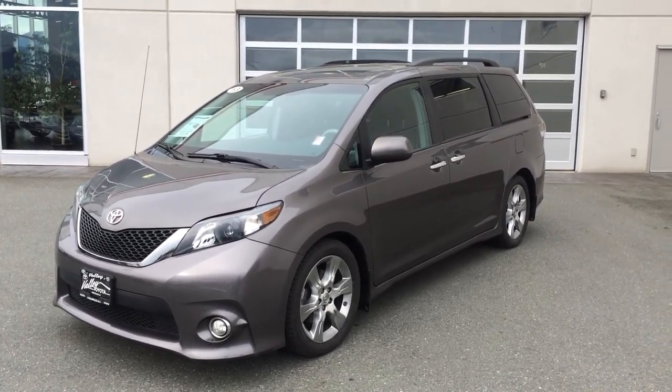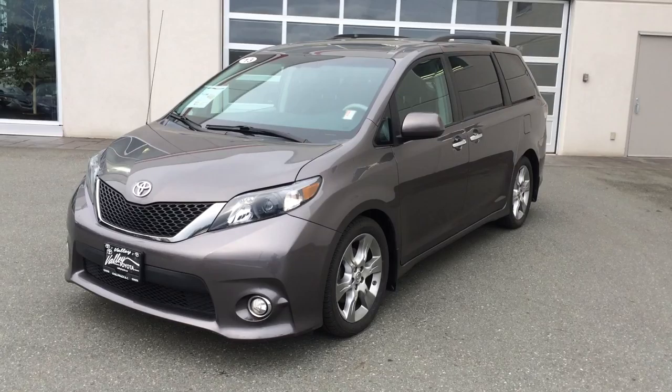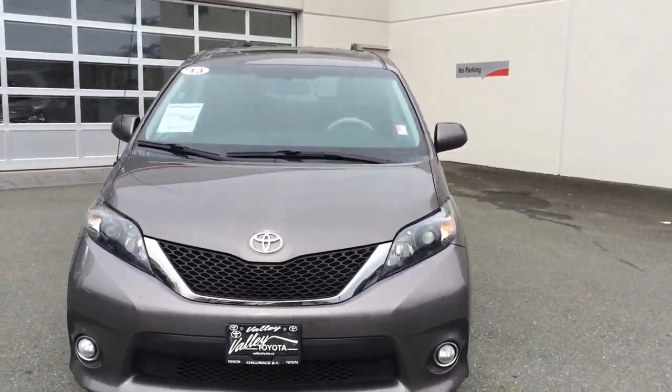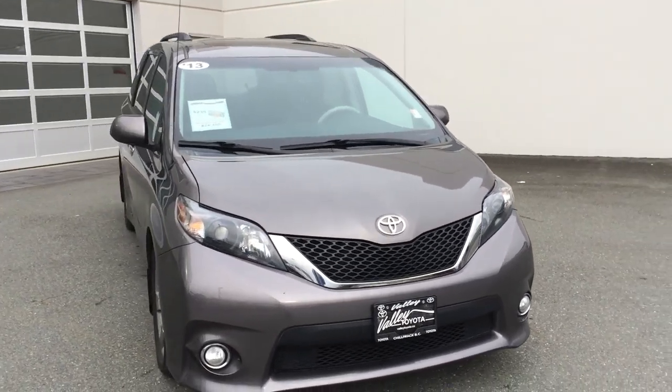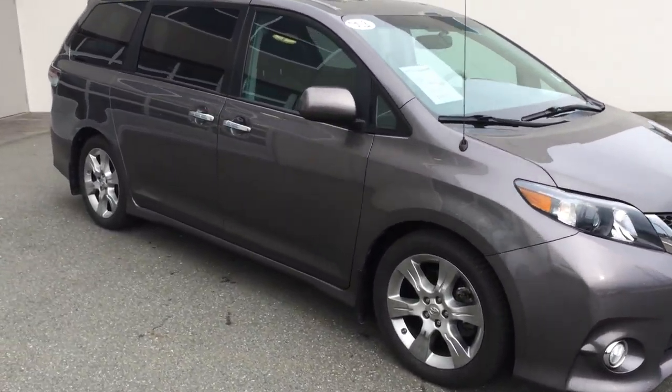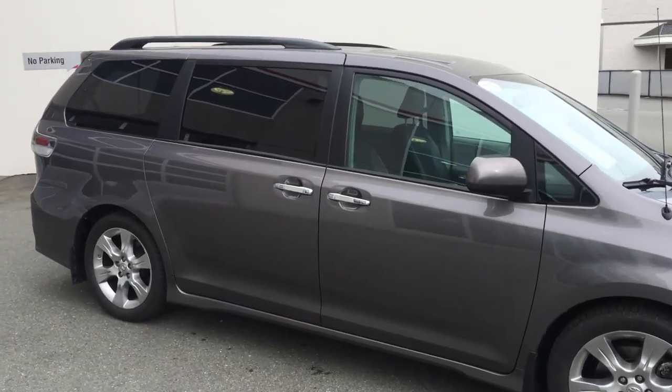Welcome to ValleyToyota.ca. We're going to take a look at a 2013 Toyota Sienna. Our stock number is 16101A. The purpose of these videos is to give you a look at our trade-ins in real time, as opposed to just photos, albeit there are a lot of photos on each listing as well.